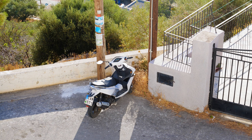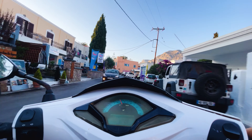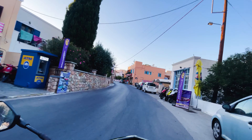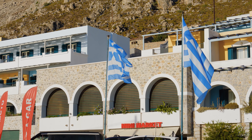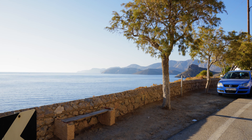Earlier that afternoon I rented a scooter, which made getting around the island so much easier and a lot more fun. It was tough riding around — not because of the people or the way Greeks drive, but because I wanted to pull over all the time to take photos. There was one spot opposite a hotel that really caught my eye, with an incredible view of the mountains and the water.